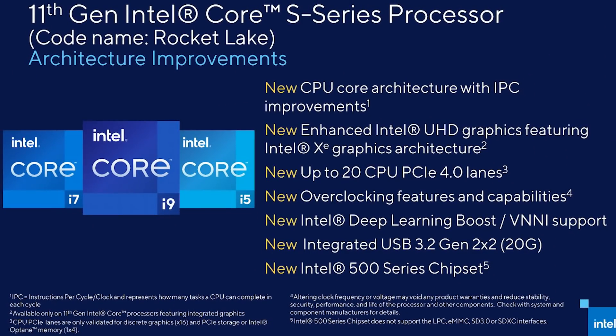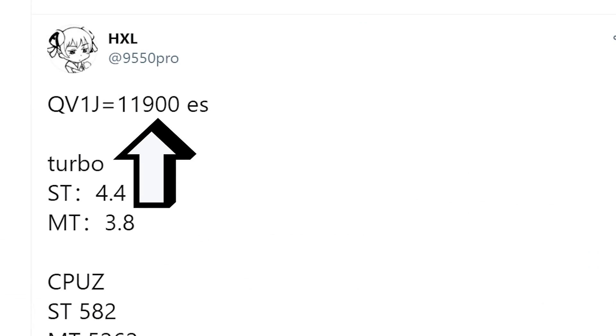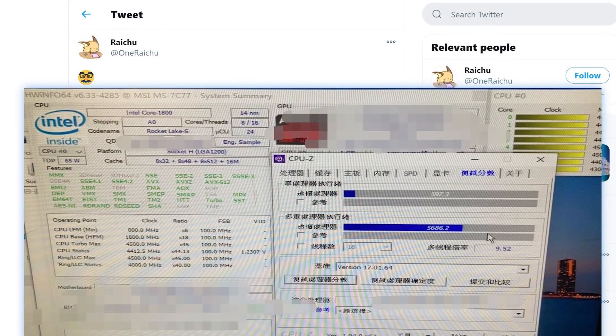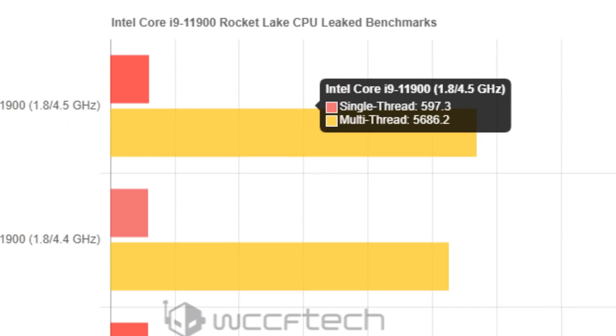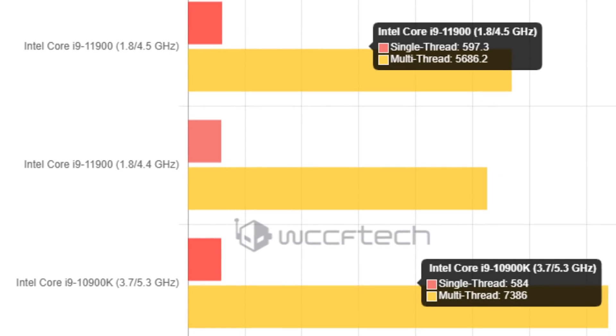Next up, Intel's upcoming 11th Gen CPUs are looking quite a bit more impressive than we originally thought. The story comes from benchmarks leaked by Raichu and HXL on Twitter. HXL shows us Intel's upcoming 8-core 11900 non-K model; Raichu doesn't disclose the GPU but it's believed to be the same, with a boost 100 MHz higher. This isn't the fastest Rocket Lake part, and they're clearly early engineering samples — the faster of the two only has a boost clock of 4.5 GHz. But the big thing: that CPU, clocked at only 4.5 GHz, literally beats Intel's 10900K at 5.3 GHz in single-core performance. That's huge.